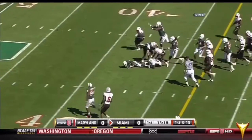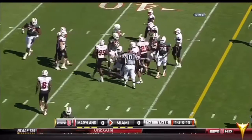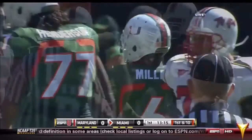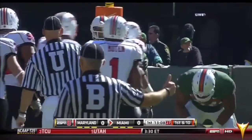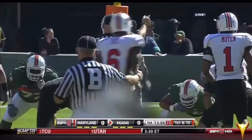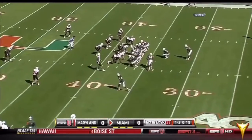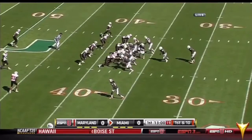Lamar Miller in the backfield, and the Canes right off the bat gashed the Terrapin defense for a pickup of 14 yards. So there is our quarterback and running back, but Lamar Miller's the speed guy. He's got some jets — they're going to use him on the sweeps and misdirections. You've got a true freshman at quarterback, a redshirt freshman at running back.